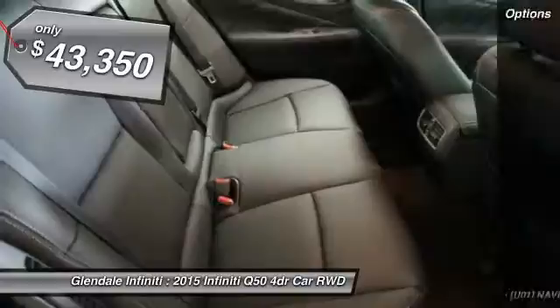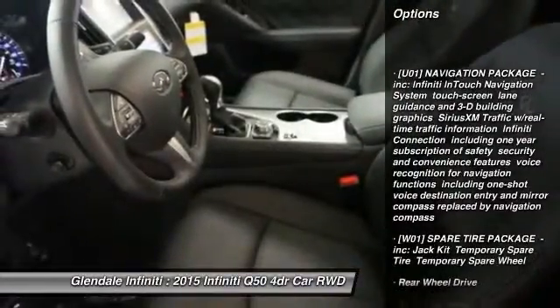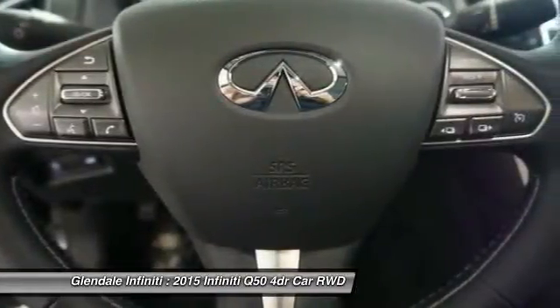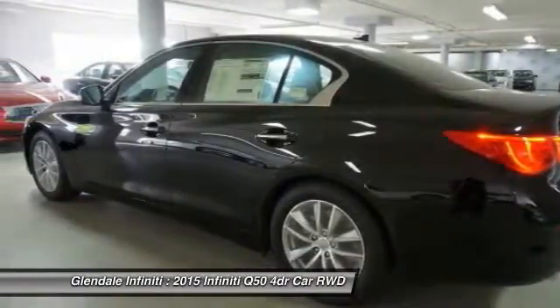Here are some of this vehicle's great options: power passenger seat, keyless entry, steering wheel audio controls, anti-lock braking system, leather-wrapped steering wheel, Bluetooth, moonroof, power steering, adjustable steering wheel, aluminum wheels.